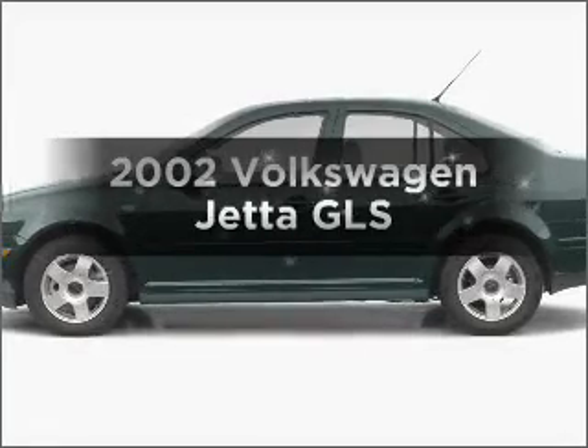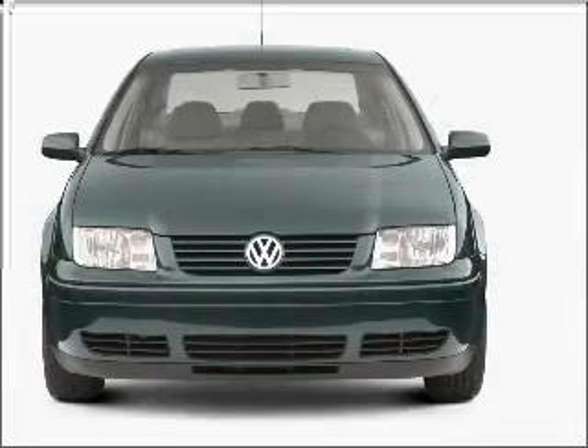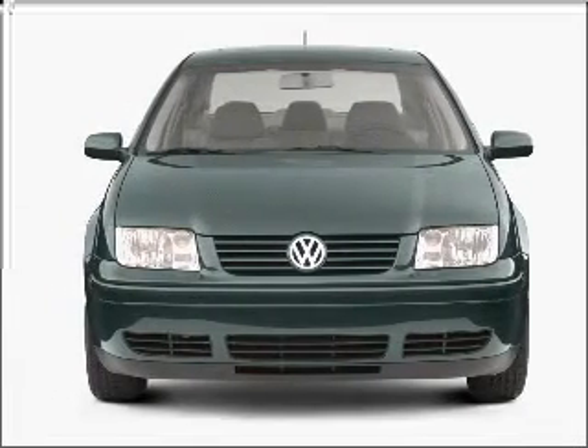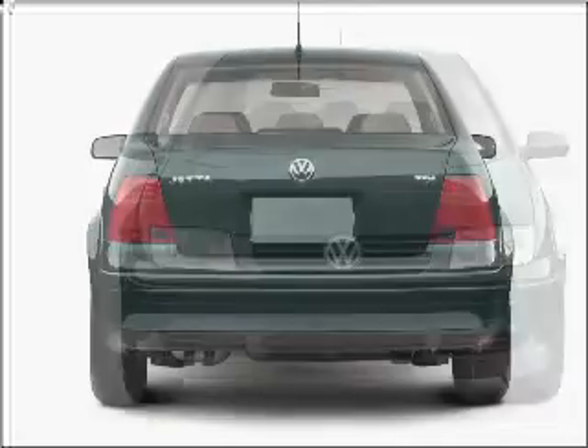Check out this 2002 Volkswagen Jetta. If you're looking for an automobile with great attributes, look no further. With an efficient four-cylinder engine connected to a manual transmission that'll keep you in touch with your vehicle.